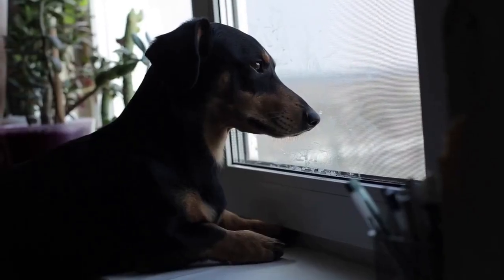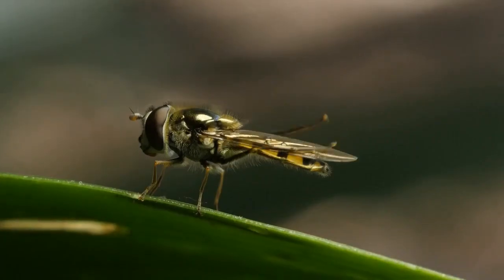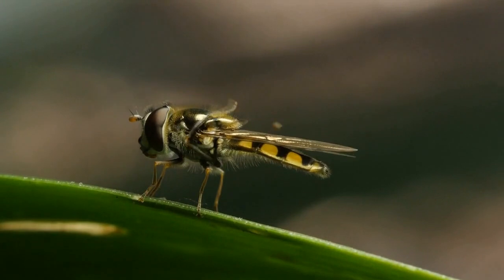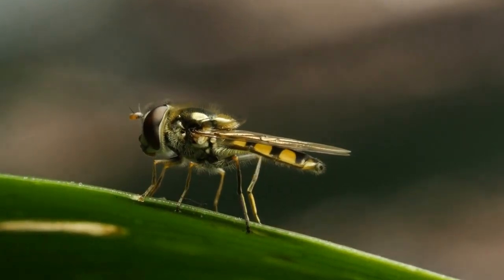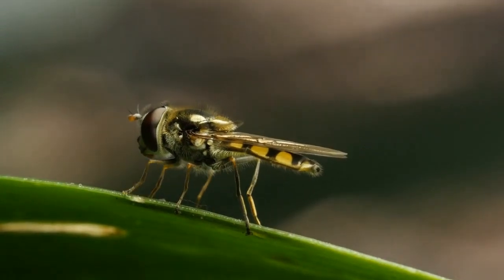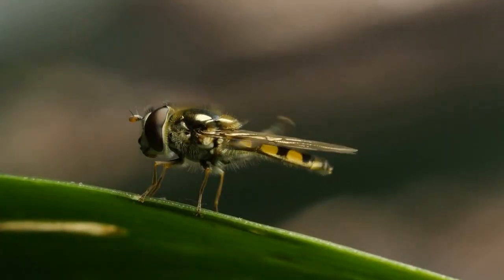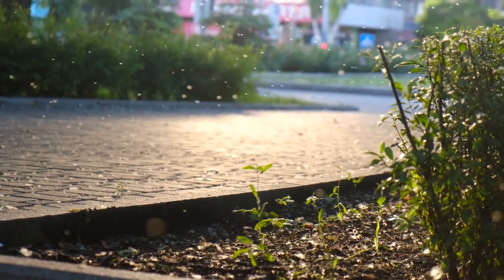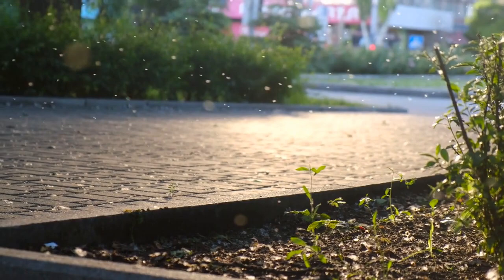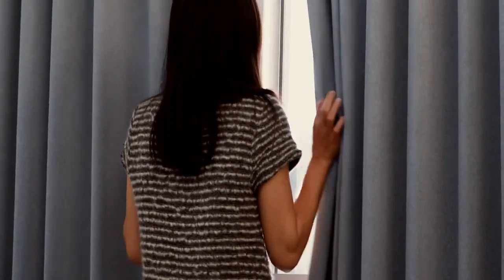Tiny black bugs in house near windows: phorid flies. At first glance you may think that these tiny bugs are fruit flies, but they are actually phorid flies. Phorid flies are tiny humpbacked bugs that usually prefer to scuttle around on your windowsill to escape rather than use their wings. Usually these pests prefer to be outside around flowers or anything that could be decaying. In the summertime, phorid flies become quite attracted to the lights on your porch and will end up at your windows.